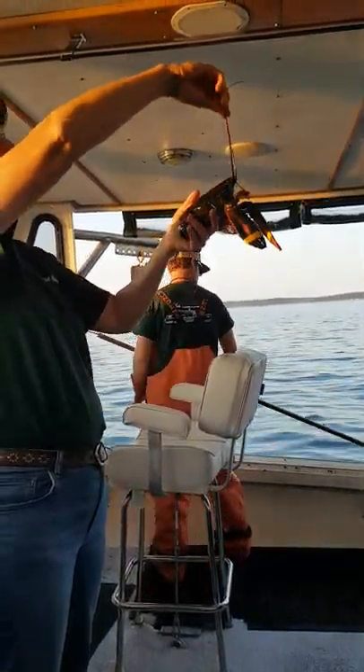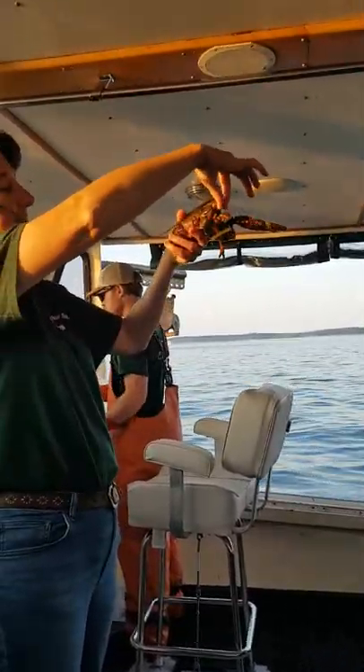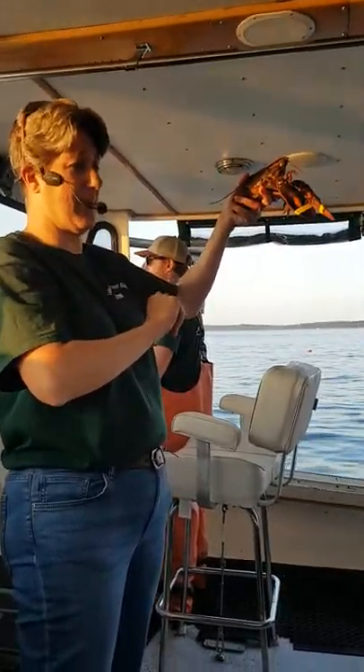Now in between the two large antennas here, you guys are going to find four tiny little antennules. Now these tiny little antennules are my lobster's nose. Now when a lobster gets into a fight with another lobster,